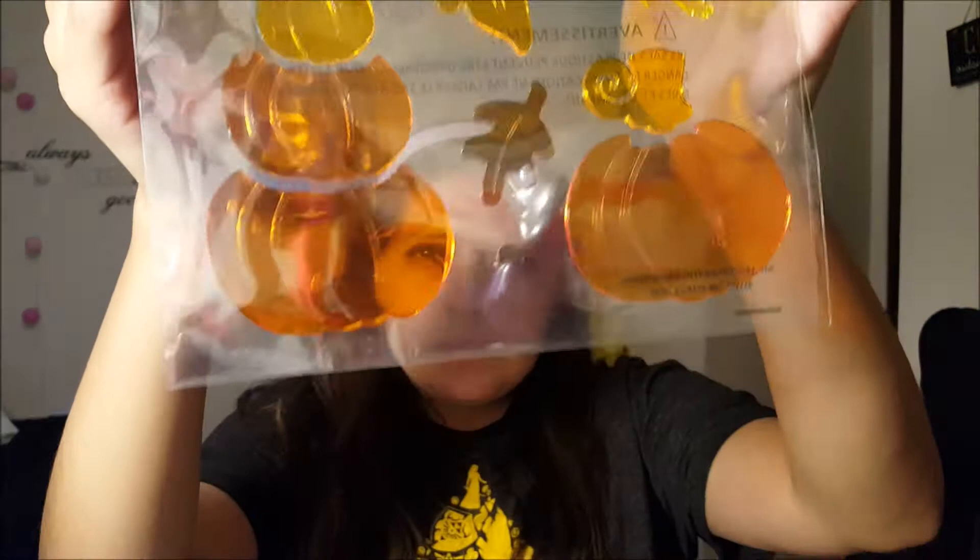Since Halloween is over we gotta put up Thanksgiving stuff now — I want to put up Christmas stuff too. We got some Happy Harvest gel cling stickers. I'm gonna put those up.